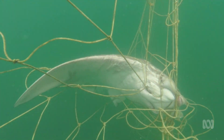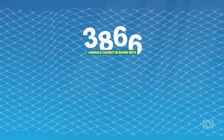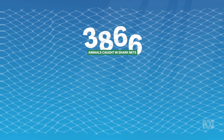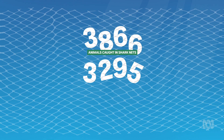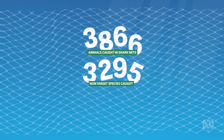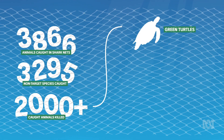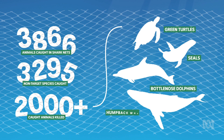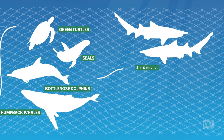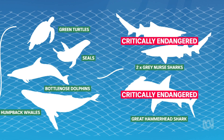They literally are curtains of death. They catch a whole swathe of animals — rays, turtles, dolphins, and of course other shark species too. In the last 10 years alone, 3,866 animals have been caught in the nets. Of that, 3,295 were non-target species — that's more than 85%. More than 2,000 of those animals were killed, including threatened and protected species like green turtles, seals, bottlenose dolphins, and humpback whales. In the last shark net season, two grey nurse sharks and a great hammerhead shark were killed. Both of these species are critically endangered.